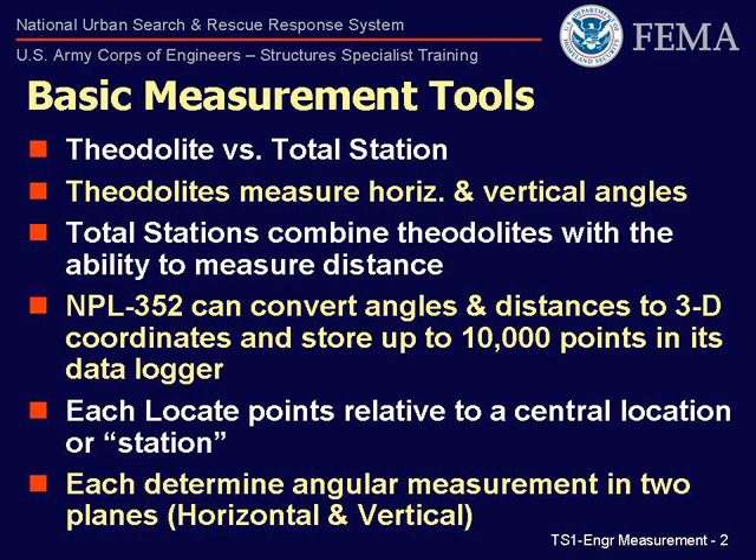Theodolites measure horizontal and vertical angles precisely based off of a predetermined zero. They perform this by turning a telescope vertically and/or horizontally. Most theodolites used today have digital readouts — that is, they give angular values in text numeric format. Older theodolites use graphic depicters, known as vernier scales.